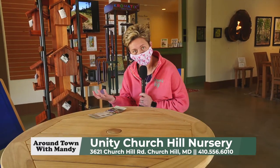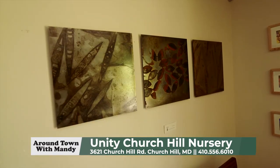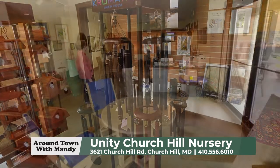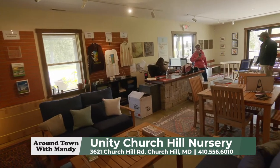One of the other unique things about the nursery is in the design center, they have pieces of artwork from local artists, as well as birdhouses and wind chimes — my favorite. They also have a design center where you can come in and speak to one of their staff and design your own unique yard.